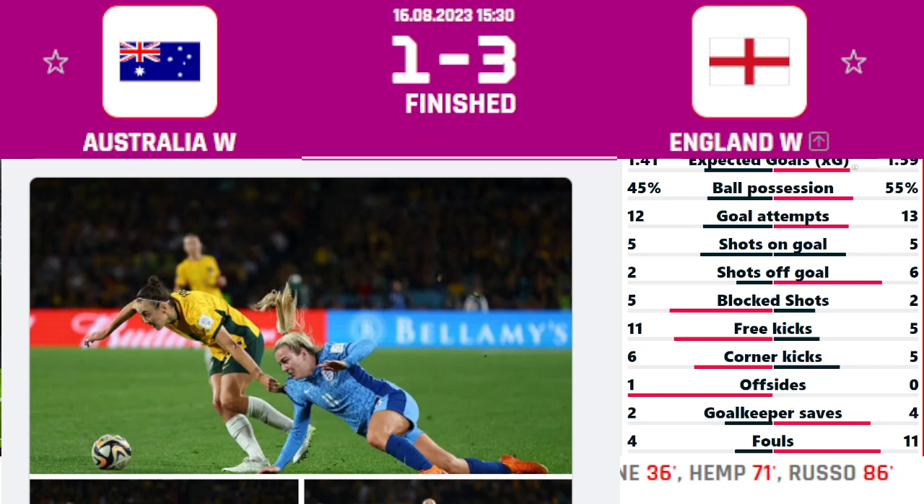Australia and Sweden will play on Saturday at Suncorp Stadium for the third place match. Let us know in the comments who you think will win the final, and make sure to like this video and subscribe to the channel. Thank you for joining on this highlight.